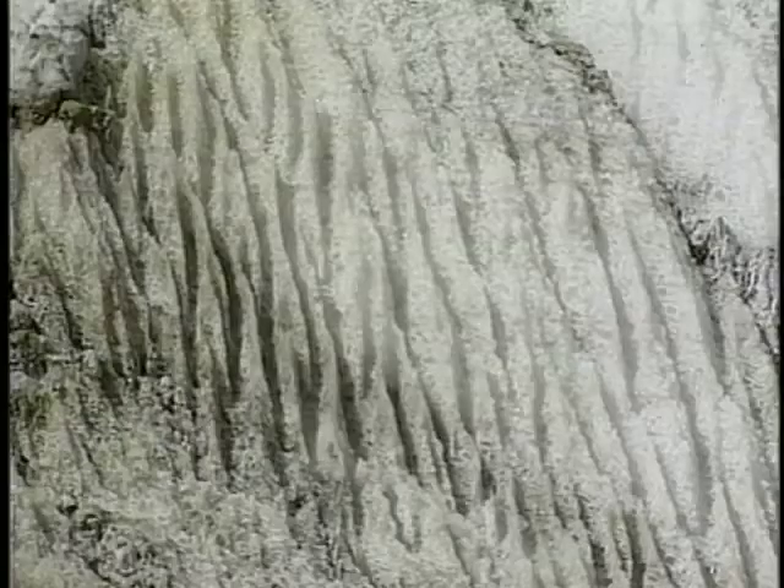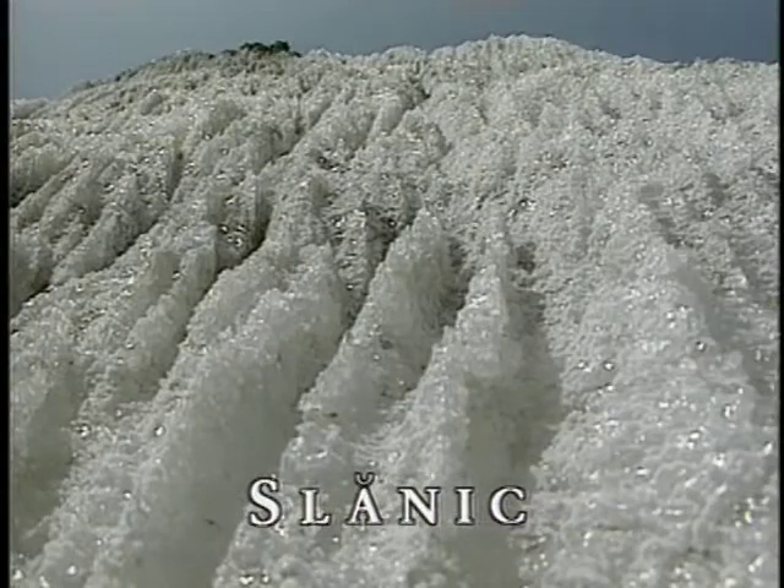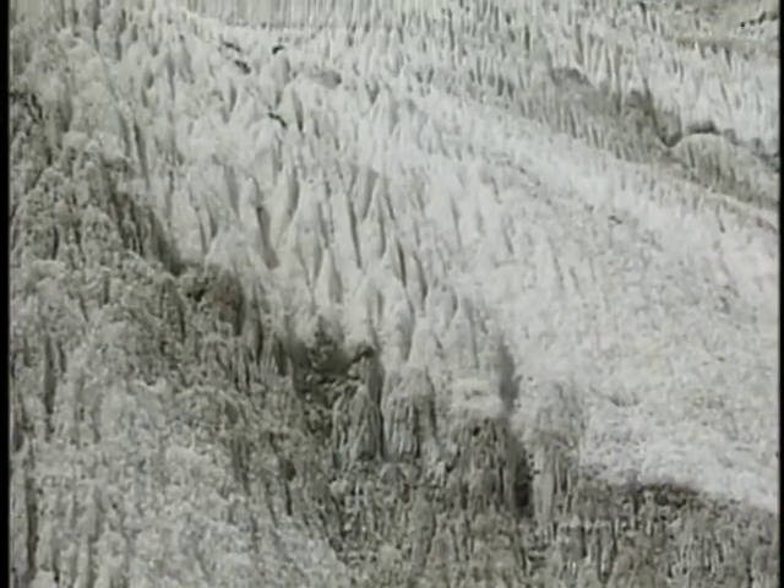Slunic is a Romanian resort which is very popular for the water sports it offers. It is not however by the sea, but on the shores of a salt water lake with a fabulous setting — the salt mountain of Slunic.